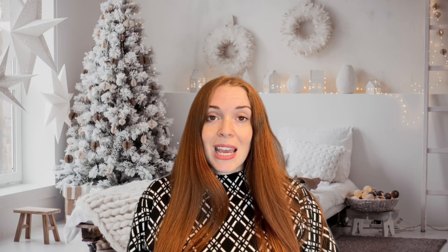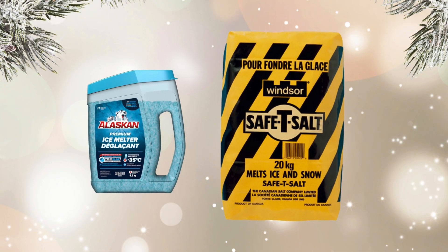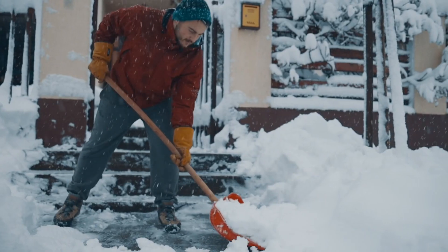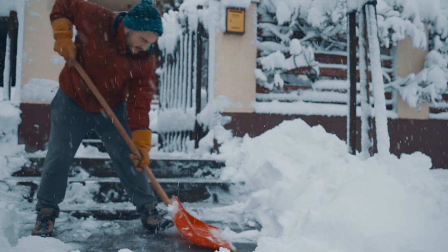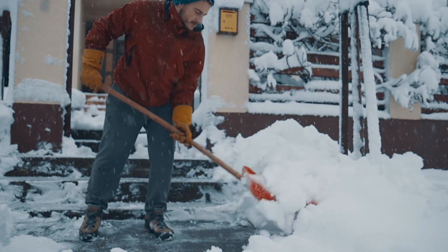Stock up on winter essentials. Ensure you have an adequate supply of essentials such as salt or ice melt for de-icing walkways, a snow shovel, and backup batteries for flashlights. Being prepared will make it easier to handle winter weather surprises.